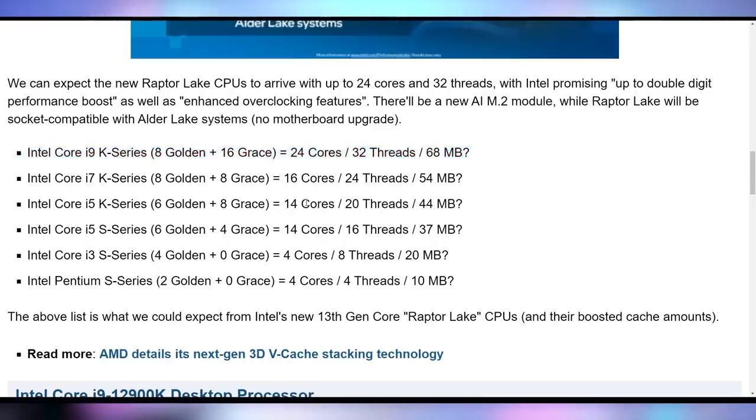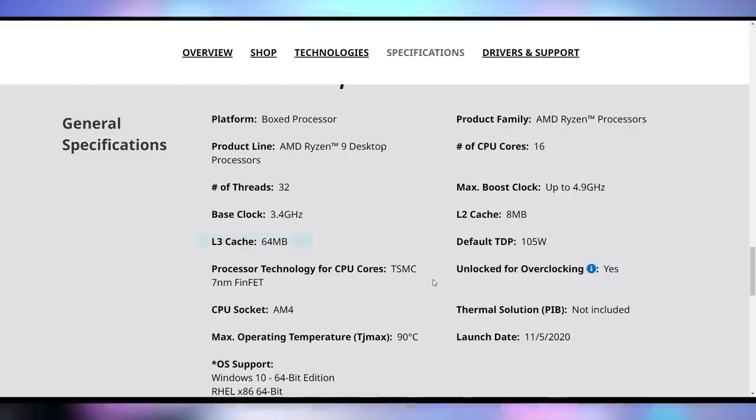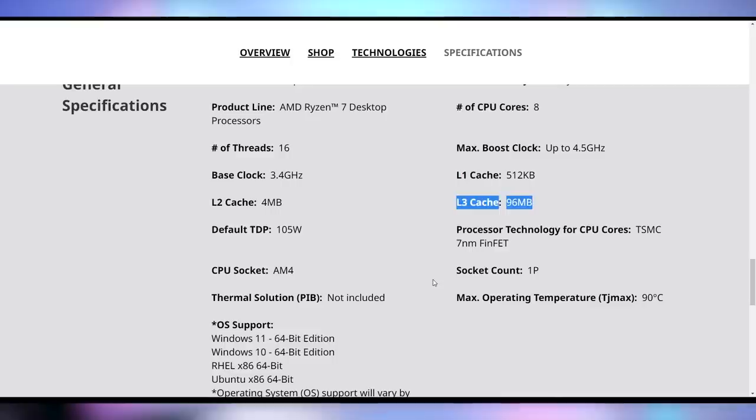If we just want to compare that to what AMD has out right now, the 5800X has 32 megabytes of L3 cache, 36 if you include the L2. Something like the 5950X has 64 megabytes of L3 cache; add in the L2 and you're closer to 72 megabytes. And then the 5800X3D has 96 megabytes of L3 cache — toss in the L2 and you've got a hundred megabytes.